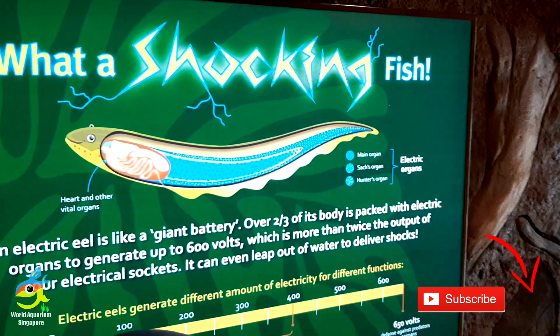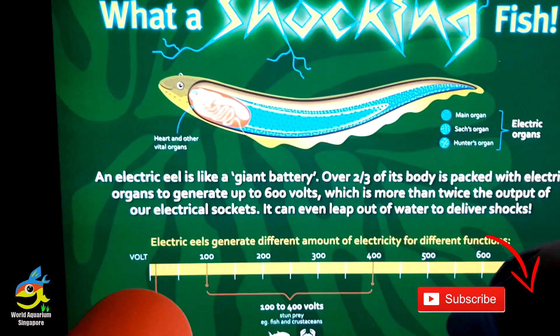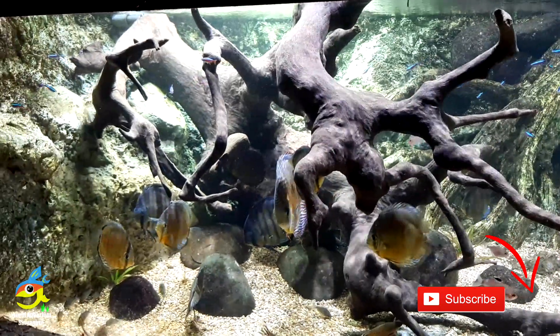Hello everybody, this is Part 2 of the River Safari tour, and today I'm going to show you the giant electric eel.